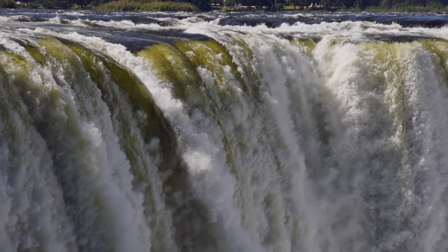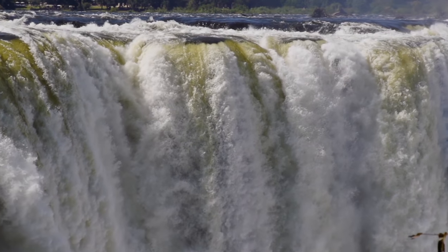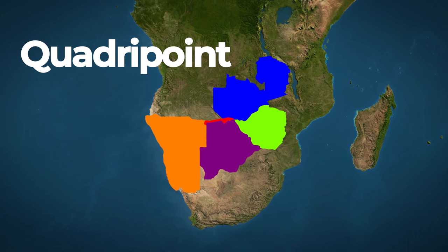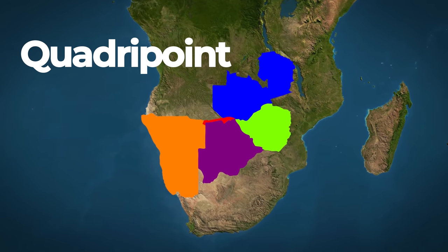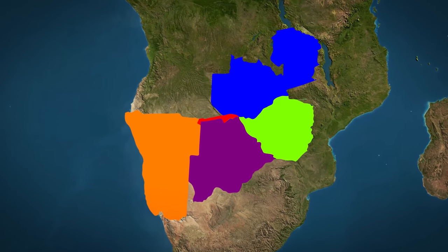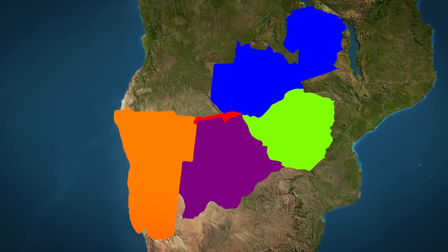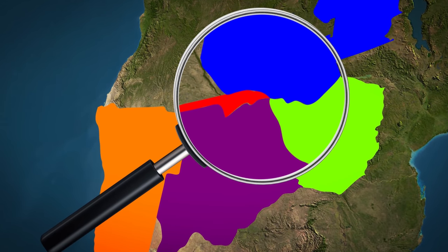The Kaprivi Strip nonetheless created the only place on Earth where four countries meet at a single point. This is called a Quadripoint — where four political entities touch at a single point. These are rare, and here it exists at the intersection of Zambia, Namibia, Zimbabwe, and Botswana.